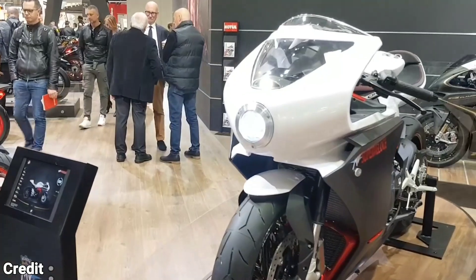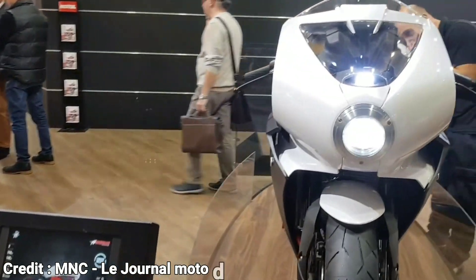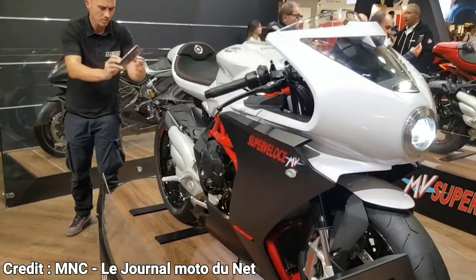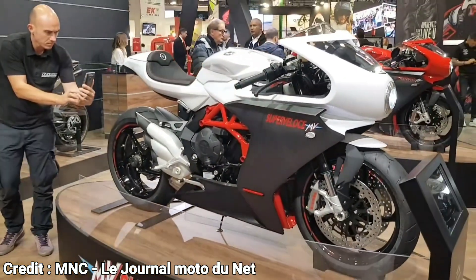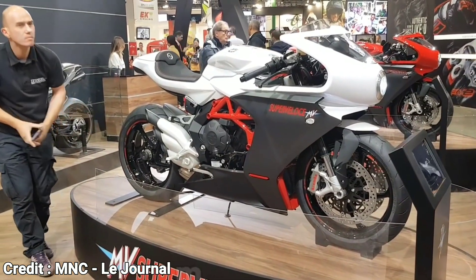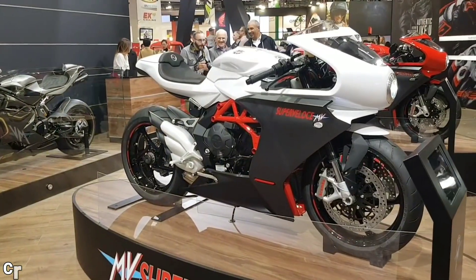The Super Veloce 800 Cento is based on the Brutale 800. It uses the same 789cc inline triple that produces 150bhp and 97Nm of torque. This bike weighs in at just 173kg — for reference, that is just 3kg more than the KTM RC390.